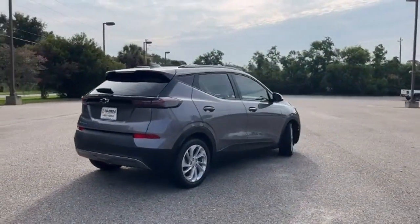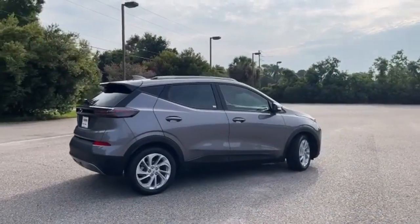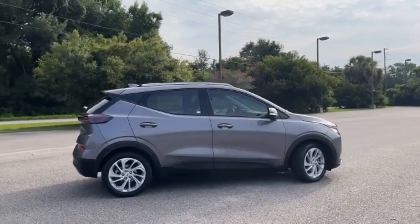And electric-only powertrain. In a Chevy, the journey matters more than the destination. Hurry in today for a test drive.